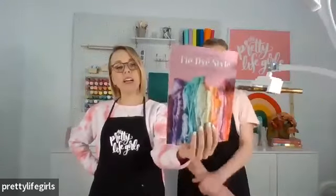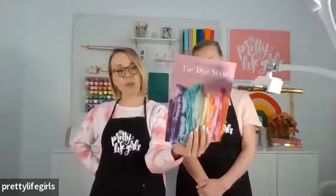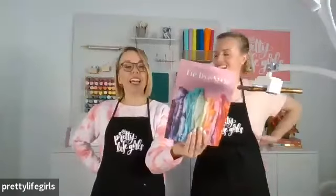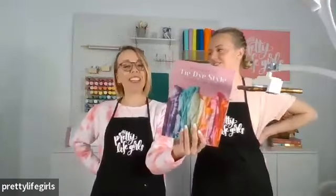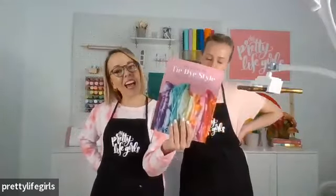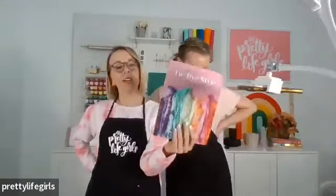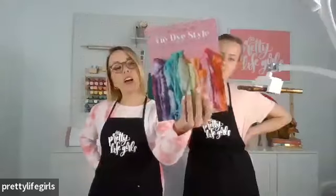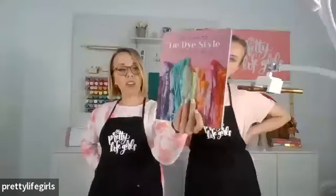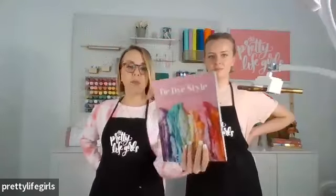The DIY Guide to Tie-Dye Style has 25 original projects, different methods for tie-dyeing, the best use of fabrics, and all the different kinds of dye we like to use — our number one is Tulip Tie-Dye, which we're going to be using today. You can get a copy of the book on Amazon or on our shop at shop.prettylifegirls.com. We'll show you the inside when we're on the overhead.